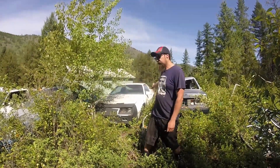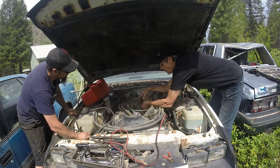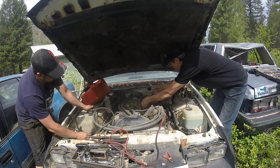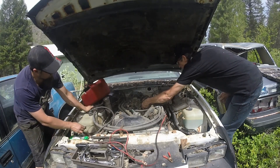1984 Camaro Berlinetta Edition. You can hear the fuel going in here — do you want to squeeze in this? Look at that!